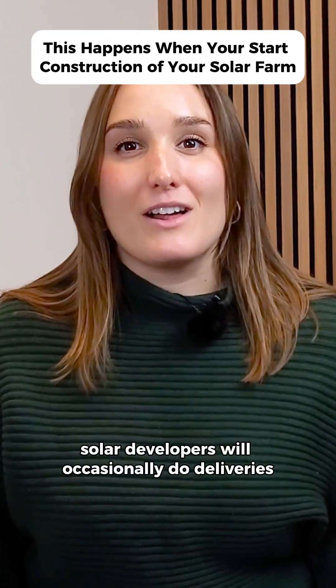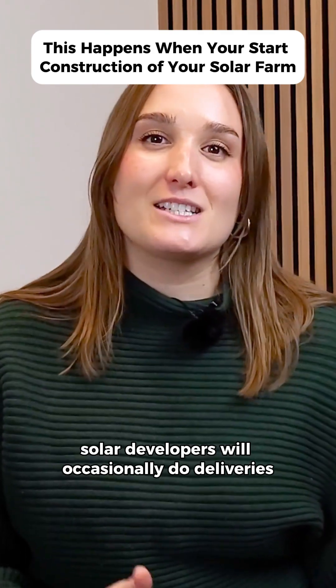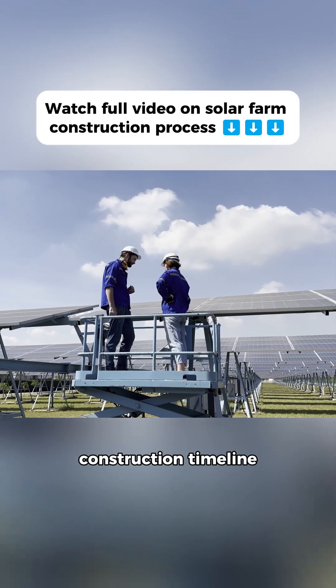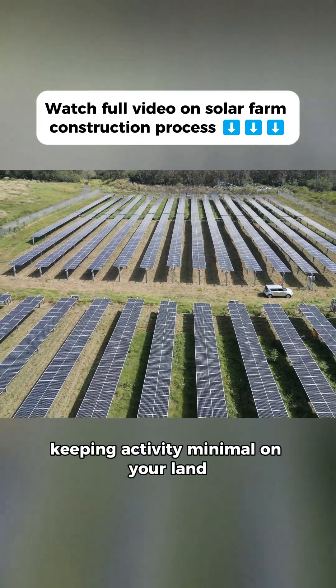Once operational, solar developers will occasionally do deliveries and vegetation management, but major traffic is focused on the first half of the project construction timeline, keeping activity minimal on your land.